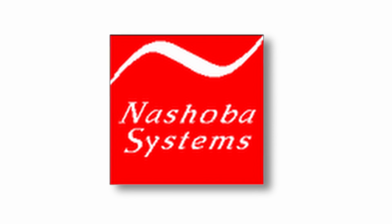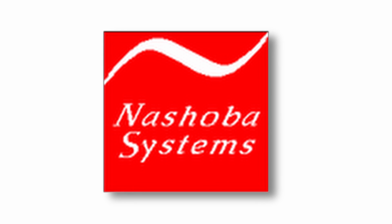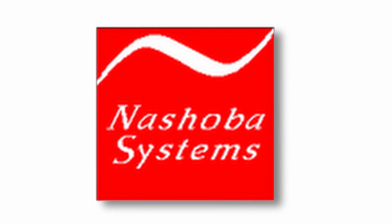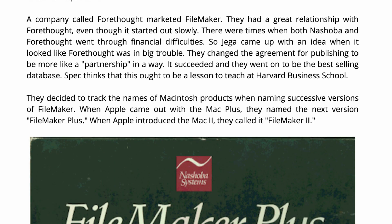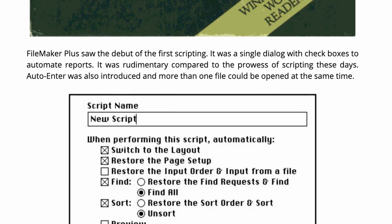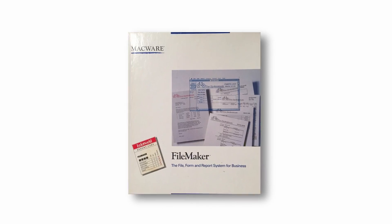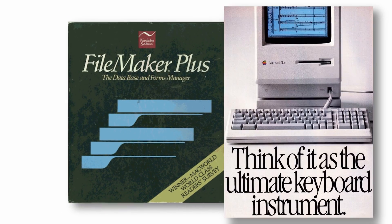Nashoba then decided to number future FileMaker releases according to the current Macintosh hardware models. This was only the first of several differing naming schemes that make it very confusing to track FileMaker versions, and I am indebted to the website of veteran FileMaker developer John Osborne for his excellent posts on the history of FileMaker, which I will be linking to below. FileMaker 1.0 was followed by FileMaker Plus in 1986, coinciding with the release of the Mac Plus.